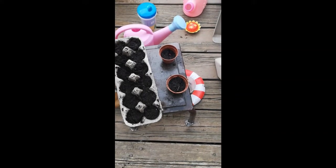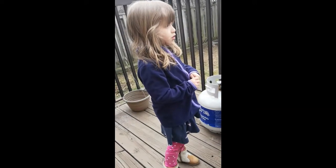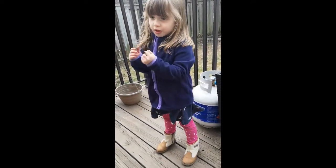Your seed in there? Yeah. And then what did you do? Did you put soil on top? Yeah. You did? And then what did you do? I put some soil and then dug it up and put it in there and then I put it back in.